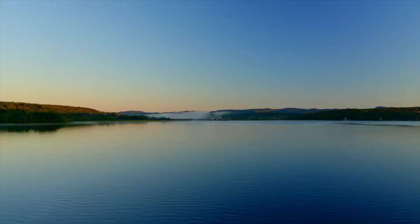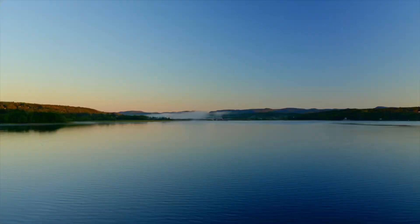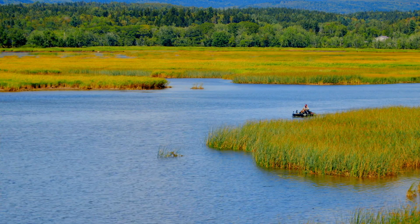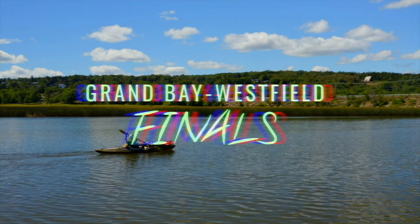Nakawik, the last stop before the series finale, saw multiple anglers go for the target species — muskie — hoping for a chance at huge movement in the standings. Ultimately, the muskie eluded all anglers, setting up a tight race into the final stop of the series: Grand Bay Westfield.